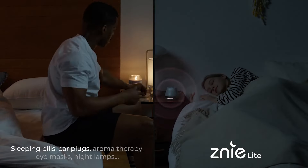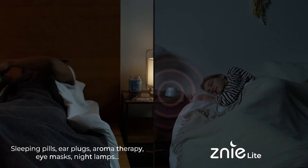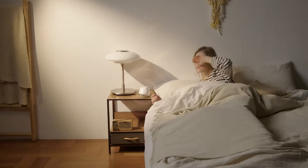You toss and turn for hours and finally fall asleep, but you wake up quickly. You try various sleeping products to solve this problem, but you end up failing to achieve deep sleep.